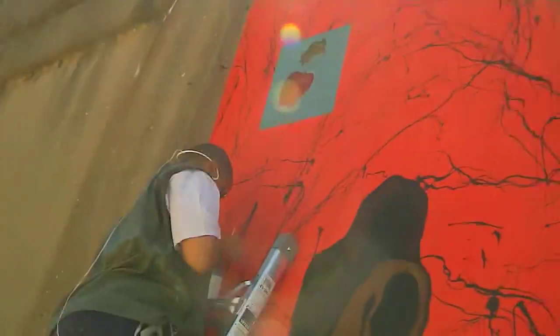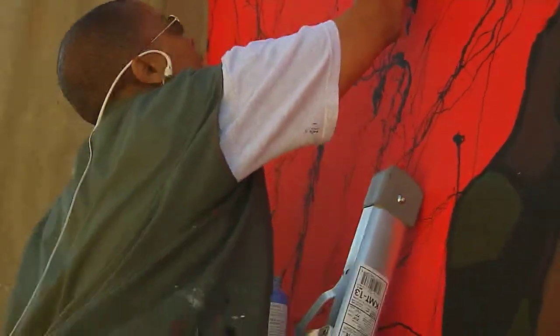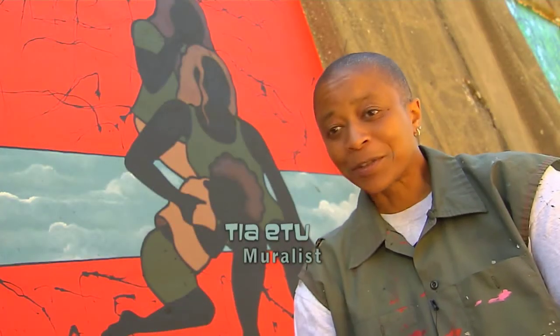With the completion date set to coincide with Oak Park's A Day in Our Village, the artists have wasted no time getting started. One artist describes the process as wonderful, scary, agonizing — a million emotions — but says that when you're done, it's the coolest thing.